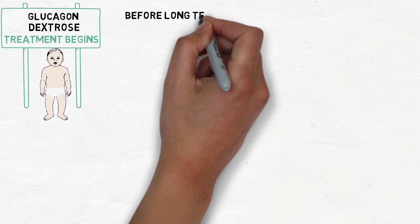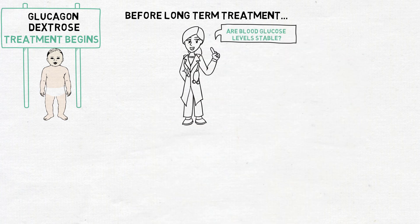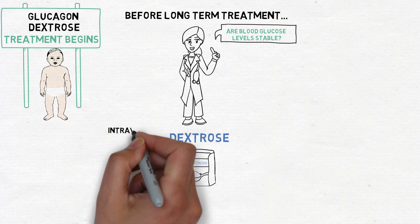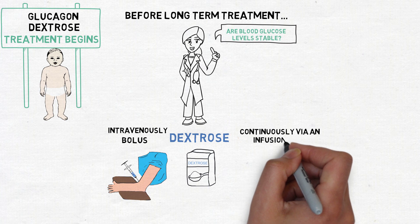Before long-term treatment can begin, doctors need to be confident that blood glucose levels are stable. This is often achieved through administering a sugar called dextrose directly into the veins intravenously, as a single dose called a bolus, or continuously via an infusion tube.